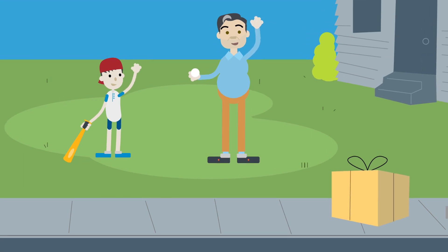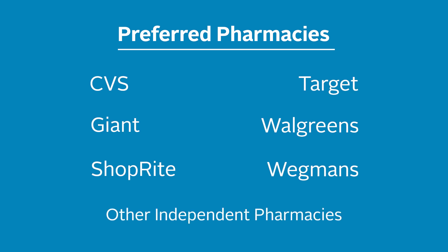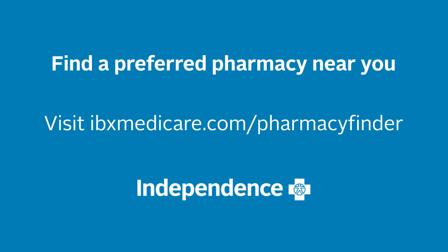Using preferred pharmacies is an easy way to save time and money for the things you love. Find a preferred pharmacy near you, or check if your current pharmacy is on the preferred list with our online Find a Pharmacy tool at ibxmedicare.com/pharmacyfinder.